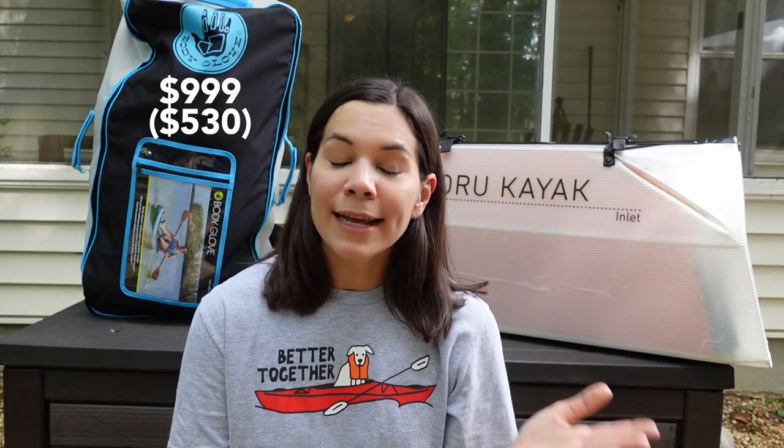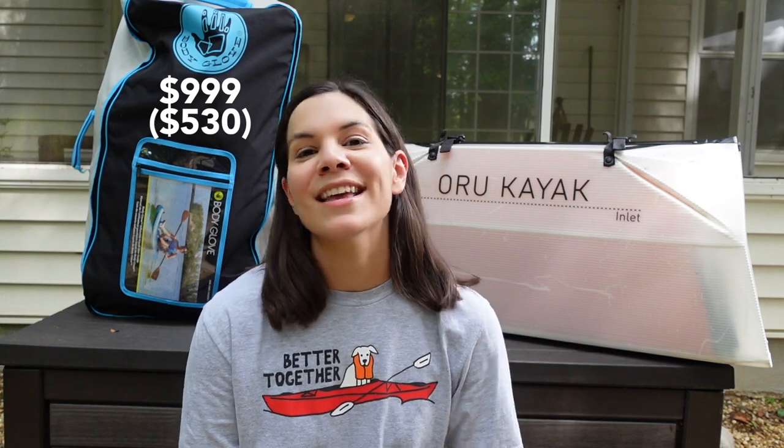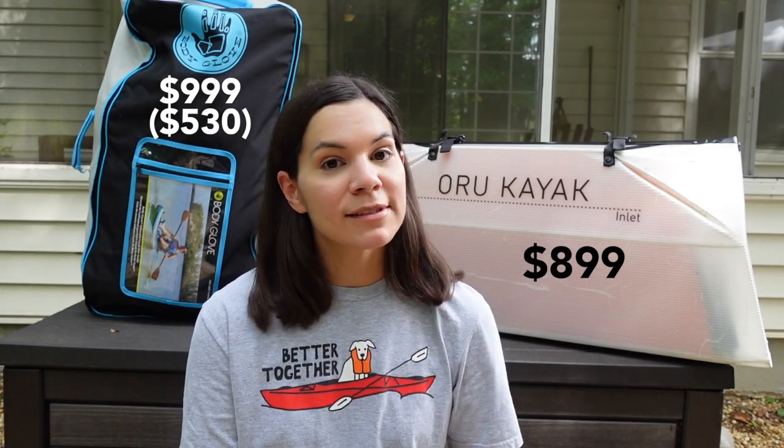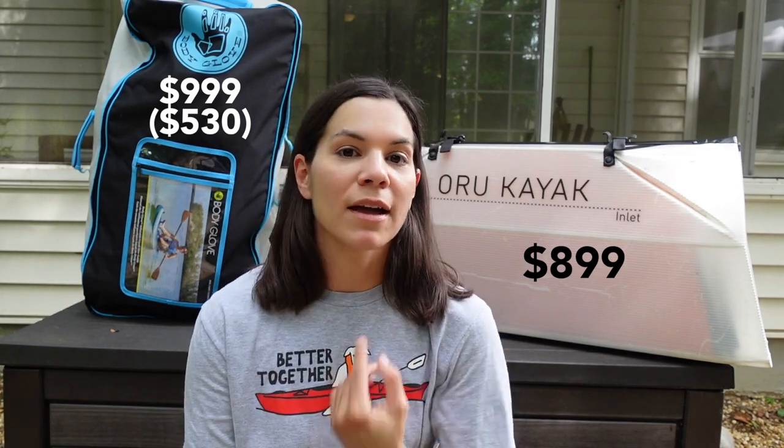All of that leads me into price. The inflatable we got for $530 from Costco, but it retails for $999 — about $1,000. The Oru Kayak I paid $899, so almost $1,000, but definitely less expensive than the retail price of the inflatable.